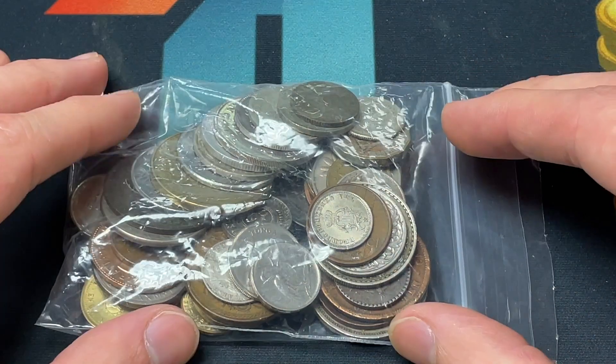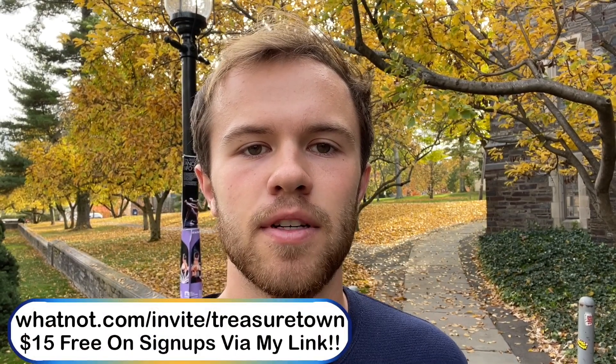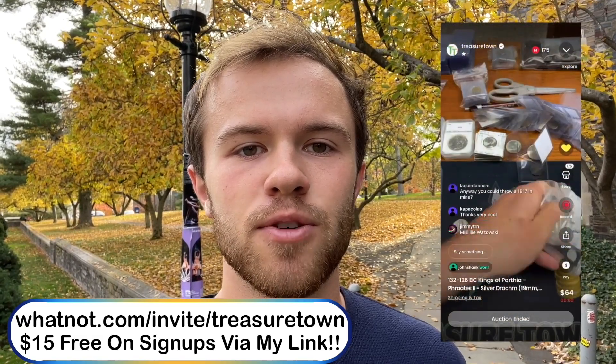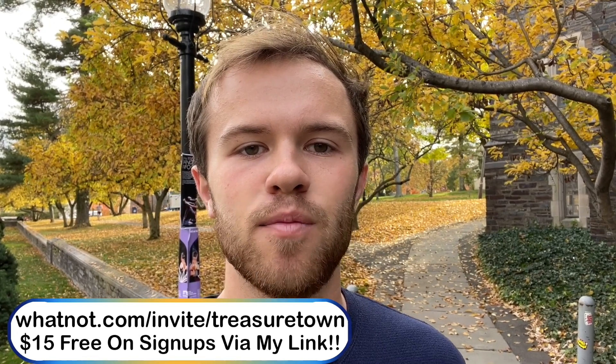I'm going to pour out this bag, we're going to hear a brief word from the sponsor, and then get right into the search. This video is sponsored by Whatnot, a live stream auctions and shopping app that I frequently sell coins and collectibles on. My link at the top of the description gives you $15 off your first order when you sign up through it. It's a great way to support my channel since any buy that you make with a new account gives me a nice bonus too.